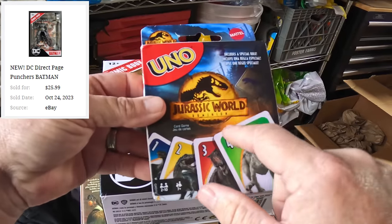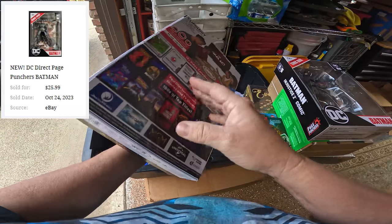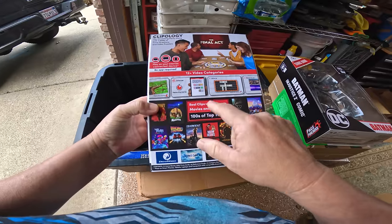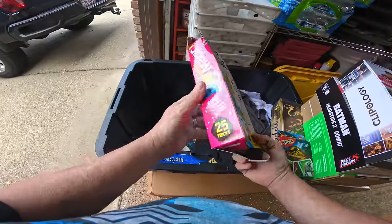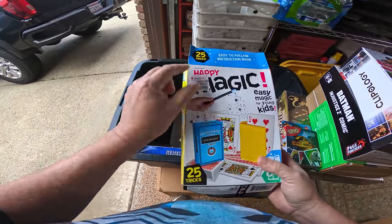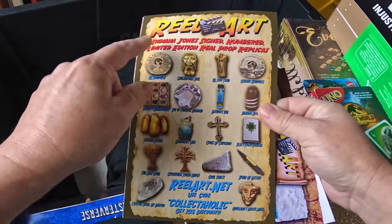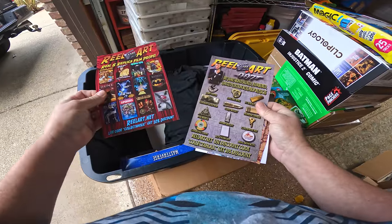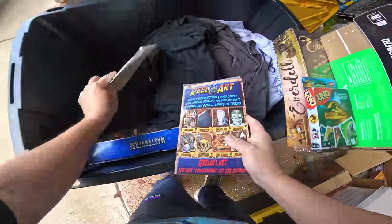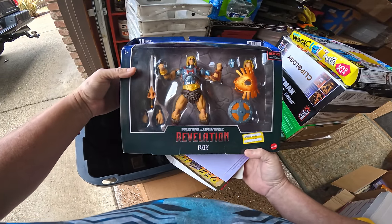Jurassic World Uno — not just Uno, it's the Jurassic World version, love it! Oh, look at this Clipology — real movie clips from your favorite movies and TV shows, a streaming party game. That looks pretty fun. Happy Magic — oh boy, more magic stuff. Oh, this was bought in Japan! Hotel Majestic in Vietnam — wow, that's super fancy. Real art — Indiana Jones signed, numbered, limited edition real prop replicas. Let's find some of that James Bond stuff!